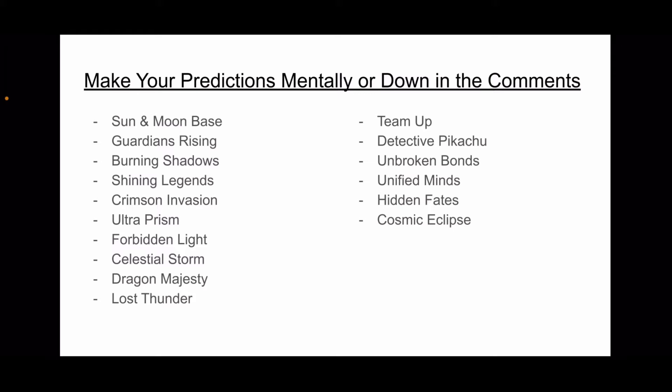Yeah, we can go through this together. I thought this video would be appropriate because I finished all of my value discussions for all the Sun and Moon sets, and I thought ranking every Sun and Moon set would be the best way to summarize everything. So let's get into it.